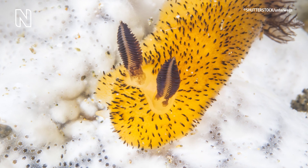These little animals called sea bunnies are actually marine slugs. They are soft-bodied gastropods called nudibranchs.